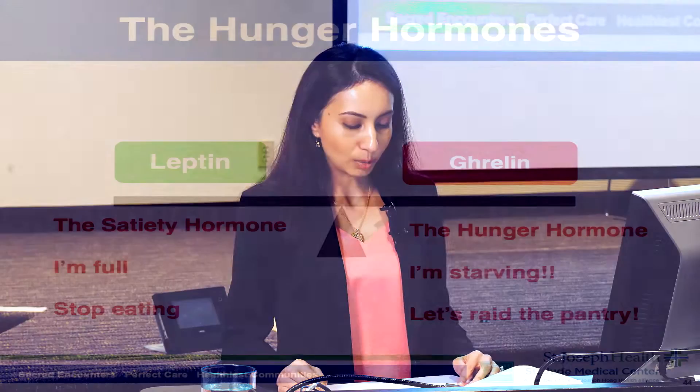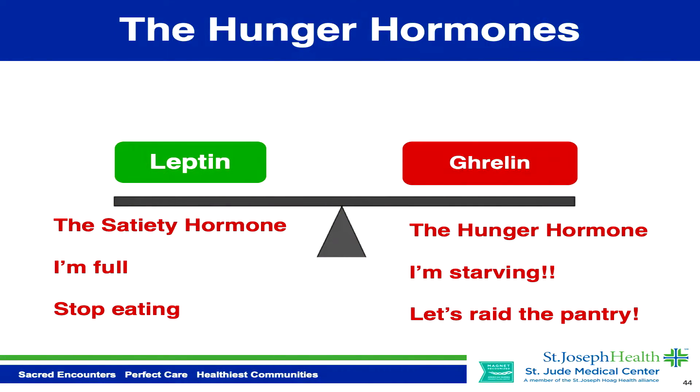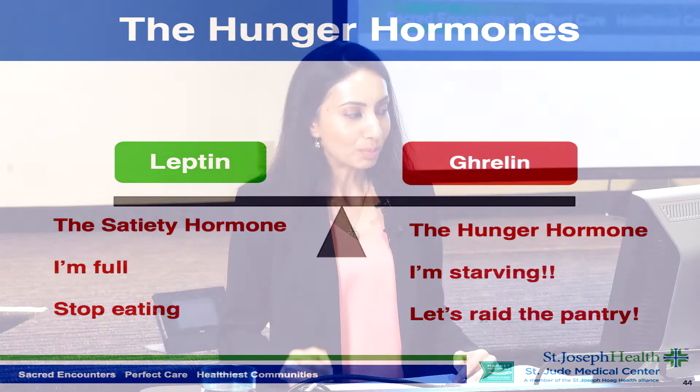Let's talk about the hunger hormones. Leptin is the satiety hormone — it's supposed to tell you when to stop eating and give your brain signals that you're full. Ghrelin is the hunger hormone; it makes you feel like you're starving — it's the 'raid the pantry' hormone. The problem is that many people suffer from leptin resistance, meaning their body stops listening to leptin and they don't know when to stop eating.